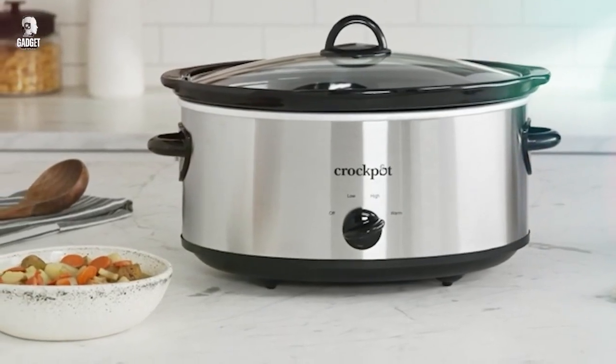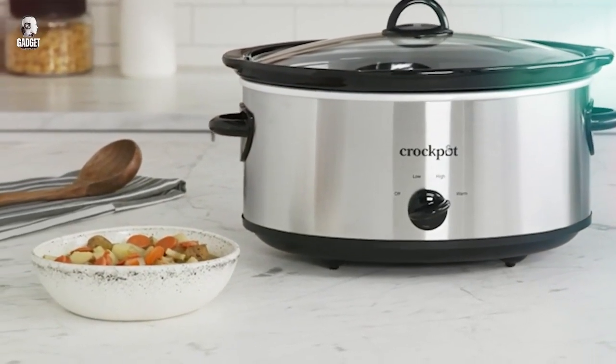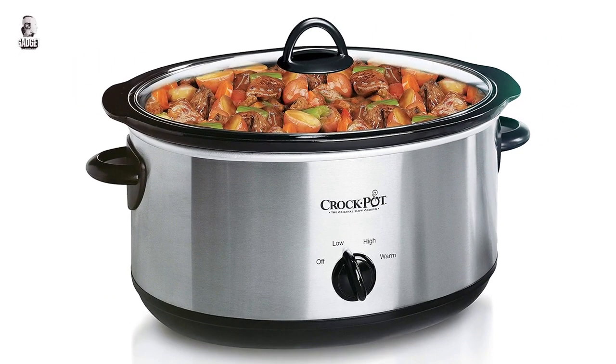The removable stoneware pot is easy to clean and the stainless steel exterior adds a sleek touch to your kitchen. Experience the joy of slow cooking with the Crock-Pot 7-Quart Oval Manual Slow Cooker, making mealtime a breeze.